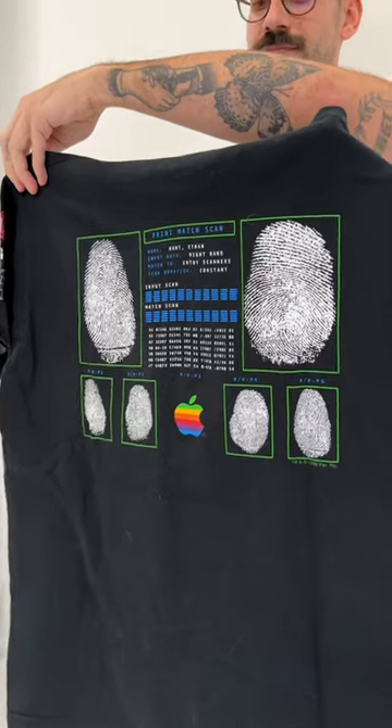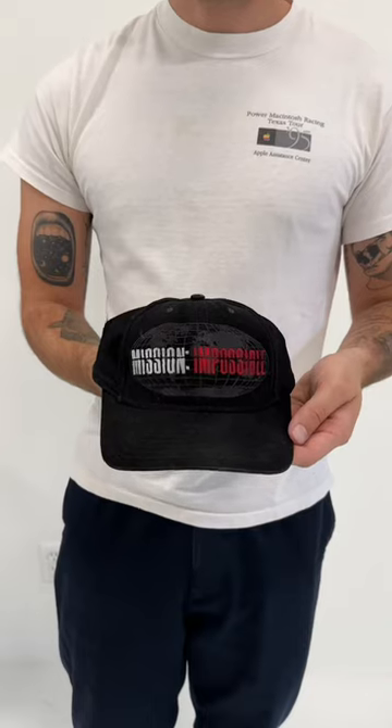First, this vintage Apple Mission Impossible shirt from the first Mission Impossible movie. They had a whole collaboration — also this poster, and this Mission Impossible hat with the Apple logo on the back.